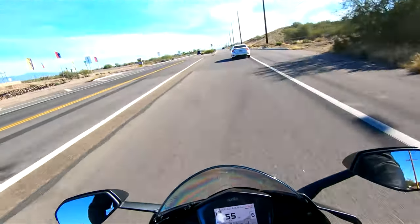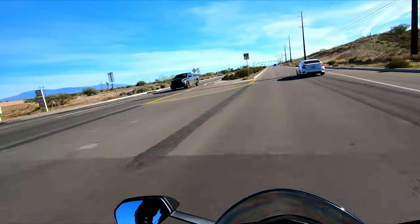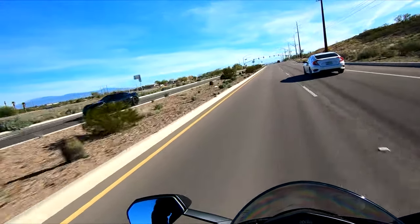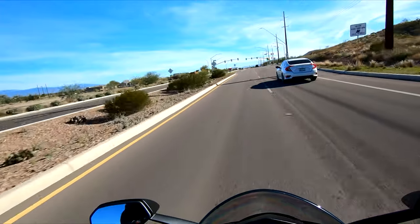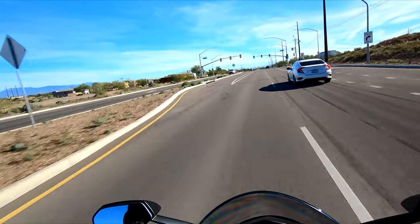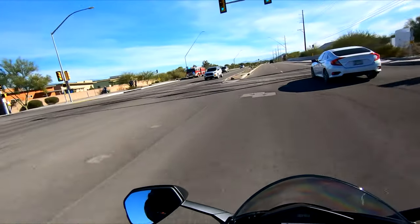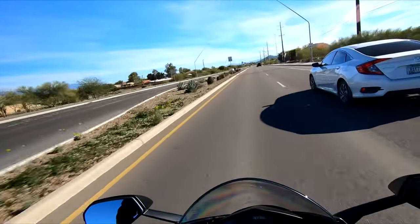I think the brakes might need to be bled. I remember the RSV4 having really strong brakes, and while these are strong, you kind of almost have to squeeze them a little bit too hard for my personal taste to get the braking power you want out of them.